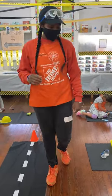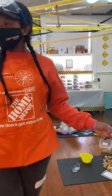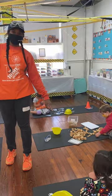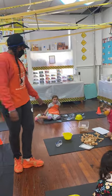Welcome to Kindergarten Construction. We have some friends doing different stations. We have our friends over here building their tallest towers with some building blocks.